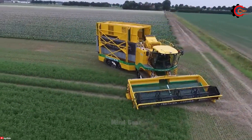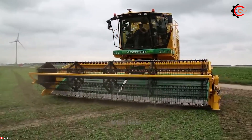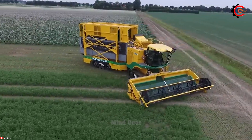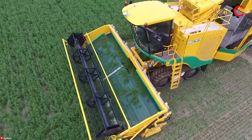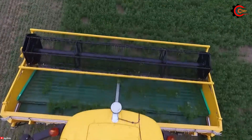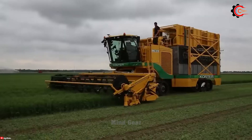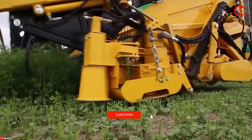Surrounded by expansive fields, the yellow PLOGA MKC-4TR appears like a colossal creature on a mission to harvest herbs. Nothing can escape its grip as it advances, swallowing everything in its path. The cutting head is specially designed to handle the delicate nature of herb plants, minimizing damage during the cutting process. The cutting blades can be adjusted for desired height and cutting depth.